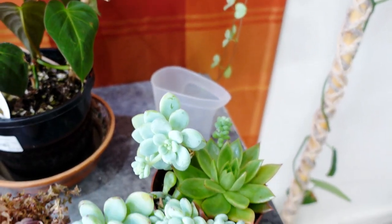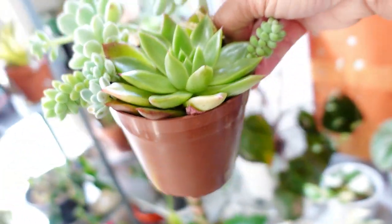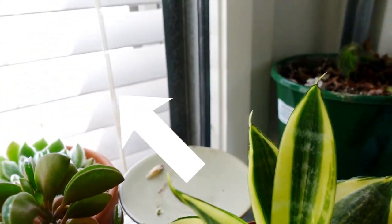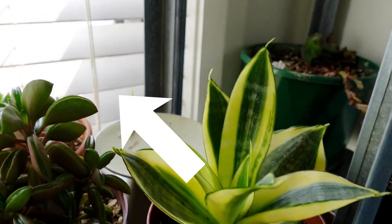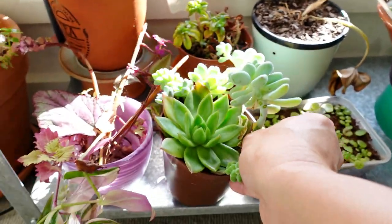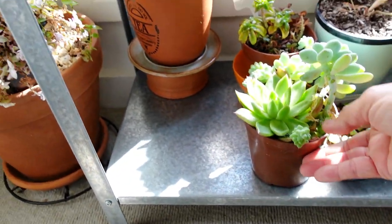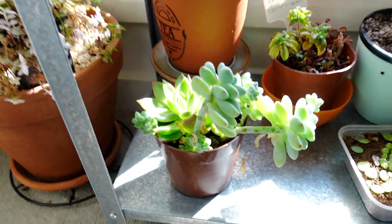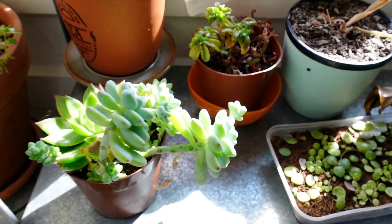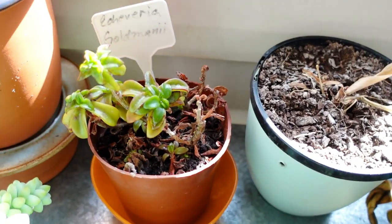This is what an etiolated or leggy Sedum Clavatum looks like when grown indoors. The spot where I've got it mainly gets shadow — you can see the shadow on the blinds here, it doesn't really get any sunshine on it. So I'm better off putting it here where it will get more light. And just like my Echeveria gold money eye, at least it's still getting a bit of sunlight.